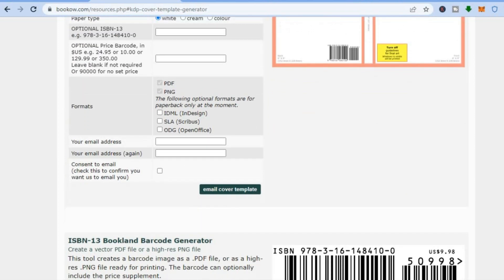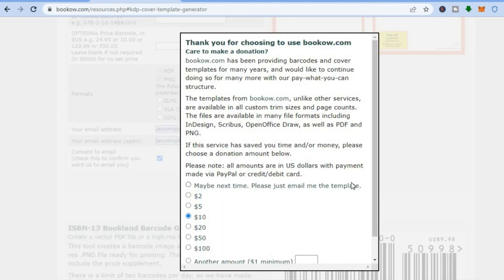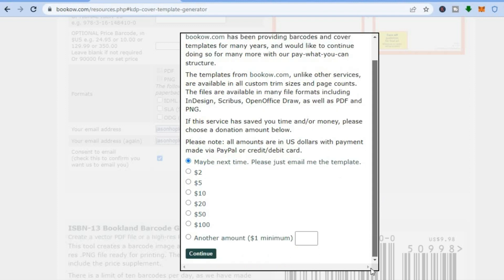After scrolling down, right where you see your email address, you're going to add your email address twice, then tap on 'Send' and tap on 'Email cover template.' On the next page you can choose to donate or tap 'Maybe next time,' then tap on 'Continue.'